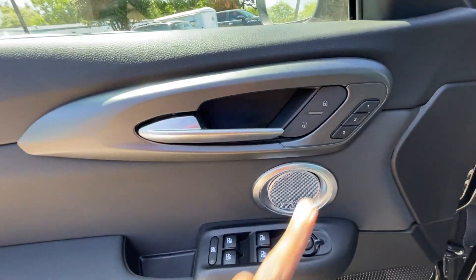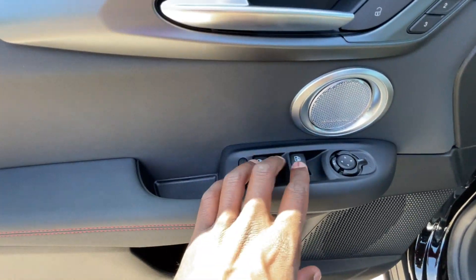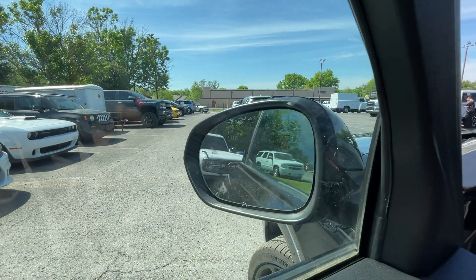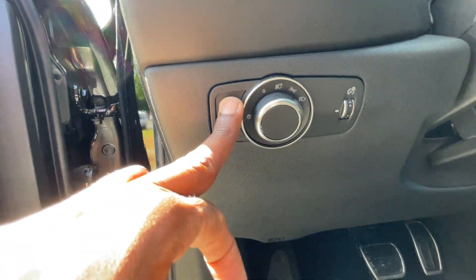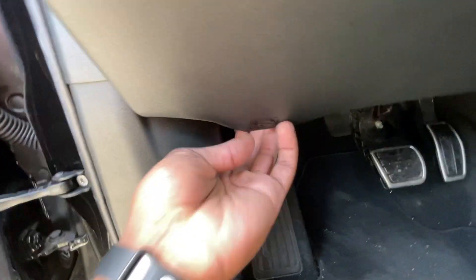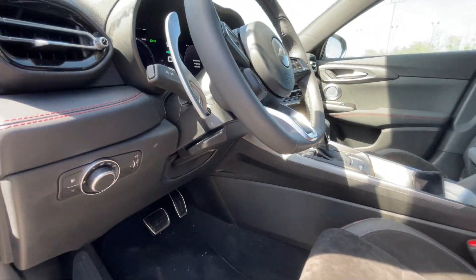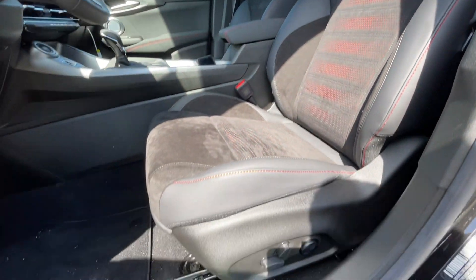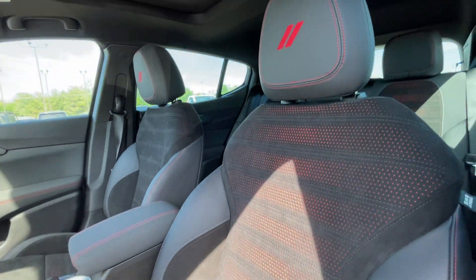Passive keyless entry on the front, power door lock controls, memory seat functions, Harman Kardon sound system, power windows, rear window lock, and we do have power folding side mirrors with blind spot monitors. We can go ahead and pop the gas cap from here and then the hood release right there. We do have a manual tilt telescope steering wheel and here's our power driver's seat.